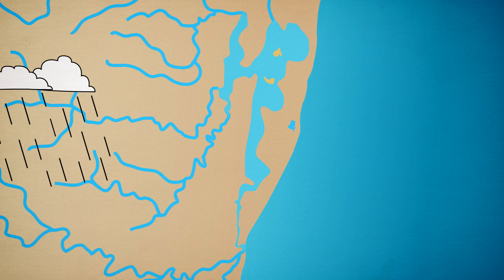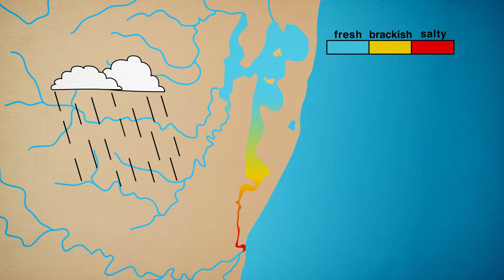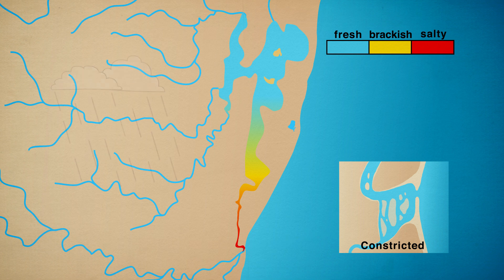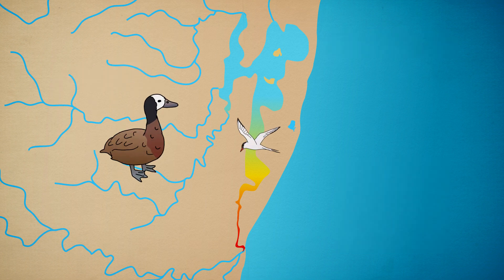During periods of average rainfall, the estuary has fresher conditions in the north and becomes more salty in its lower reaches as it gets closer to the sea. Under these conditions, the estuary mouth remains open but is constricted. This range of fresh water and saline conditions attracts animals like ducks, terns and pelicans.